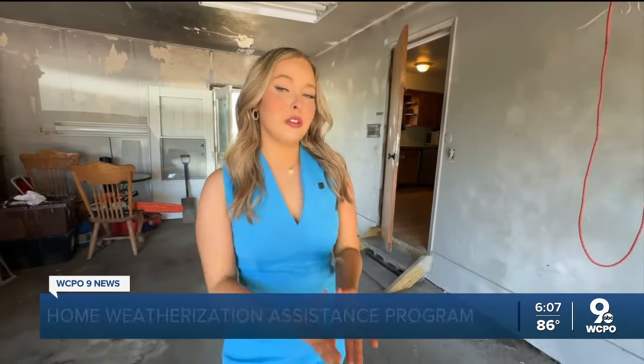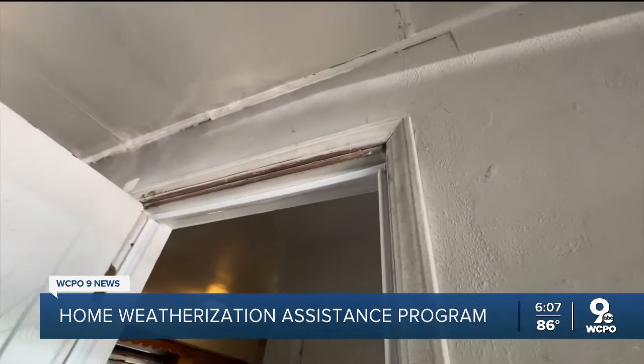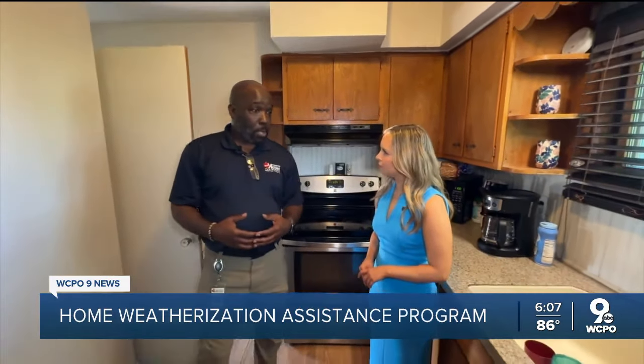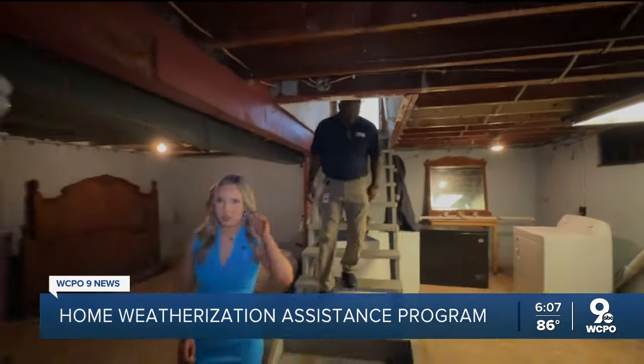The experts here say it's all about sealing off the home so outside air isn't getting in. At this Fairfield Township home, technicians have been adding insulation up into the attic and weather strips to the doors. But that's just part of the process. Anna walked through the house with Eddie Cooper, the Assistant Housing Service Director with the Miami Valley Community Action Partnership, to find out what's included in this weatherization program.